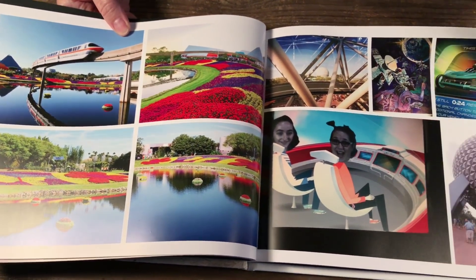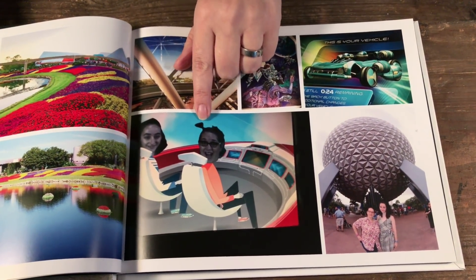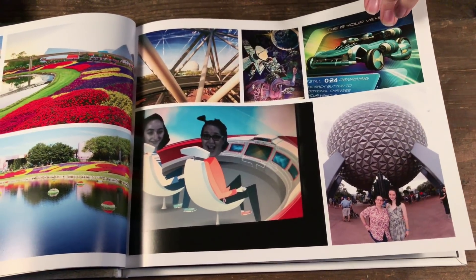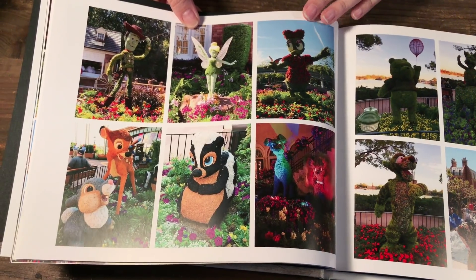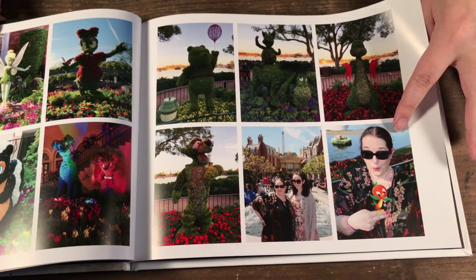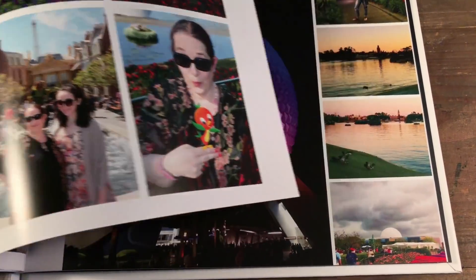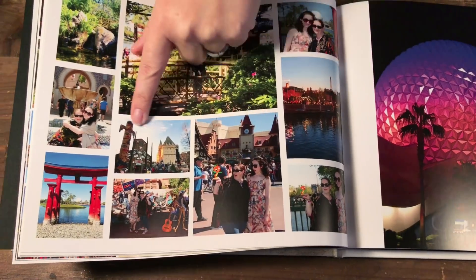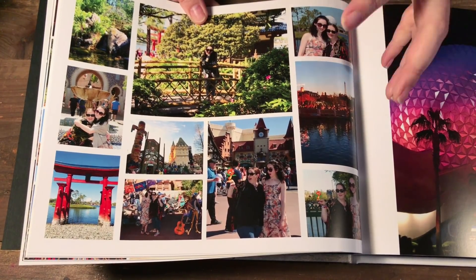Now we're moving on to Epcot, so I've posted all my Epcot photos together. You can see the beautiful colors. We like to take pictures of Spaceship Earth where we always make faces, and Gemma likes to make cars on Test Track. It was the Flower and Garden Festival, so I put pictures of different topiaries. You can also get magic shots where they add the little orange bird to your photos, which is always fun. Here's another example of fitting a lot of photos on one page because I liked them all but they didn't all need to be large.